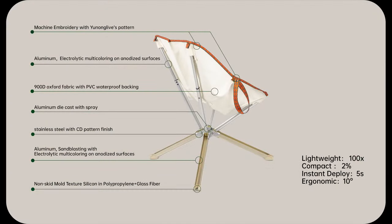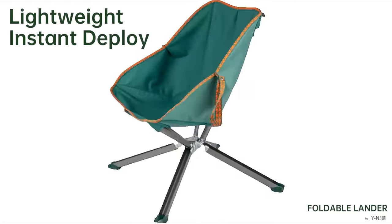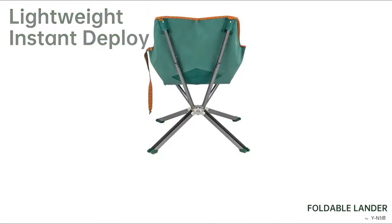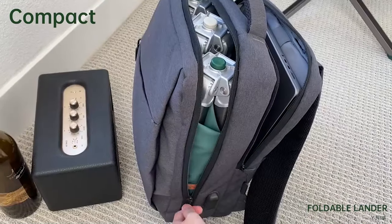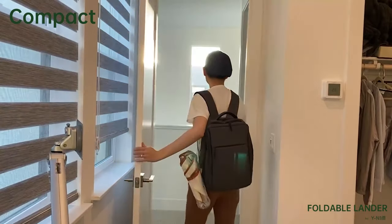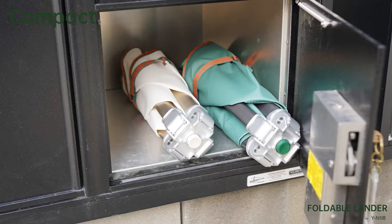With its 2.2 pounds frame weight and payload support of up to 240 pounds, Foldable Lander is easy to deploy like an umbrella and takes only 5 seconds to set up. And with its compact design, Foldable Lander saves up to 98% of its volume when fully folded and retrieved, making it easy to store in small spaces like closets or under the bed.